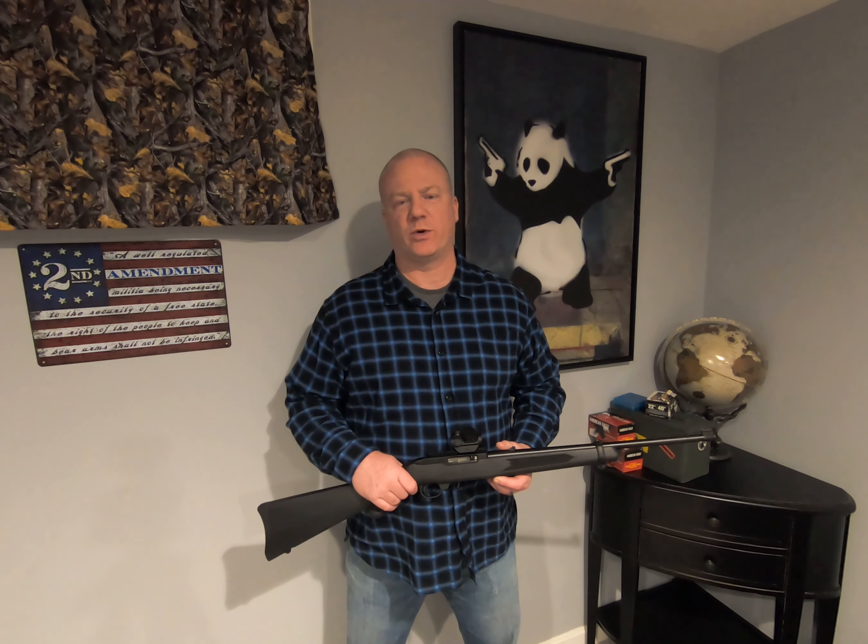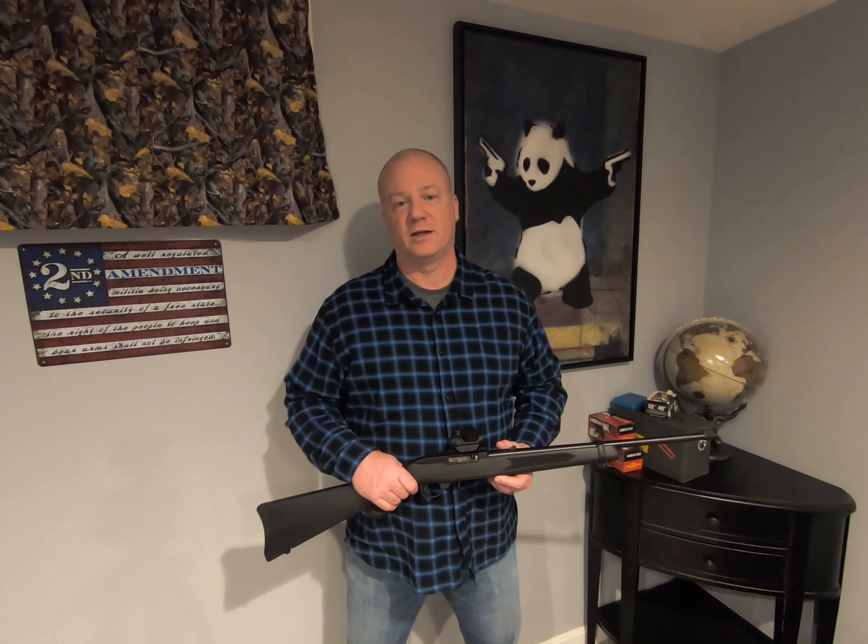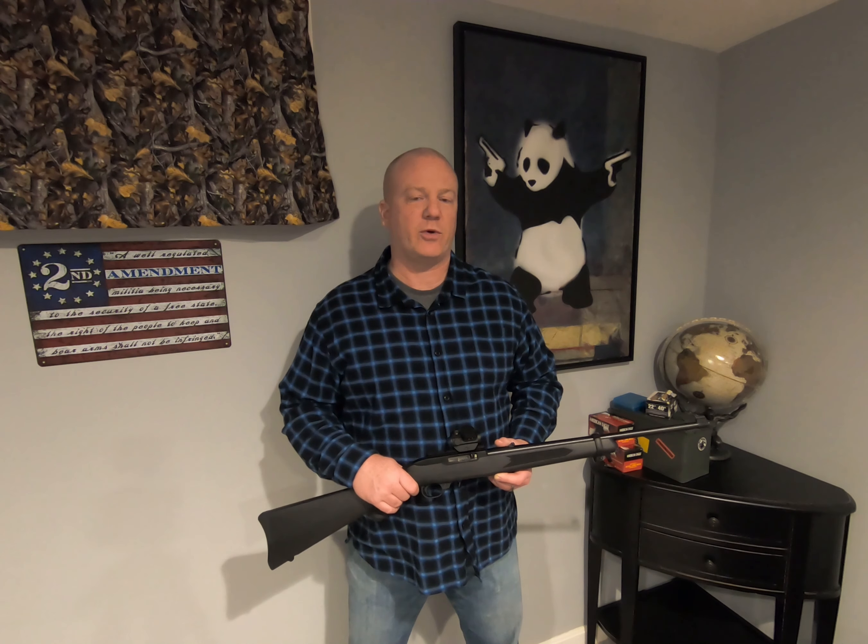Alright, let's talk about my Ruger 10-22, but first if you're new here go ahead and hit that subscribe button, give me a like, feel free to leave a comment, and also hit that notification bell so you get notified whenever I release new content.